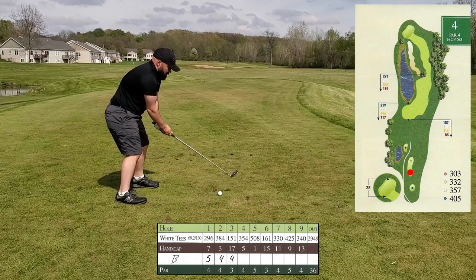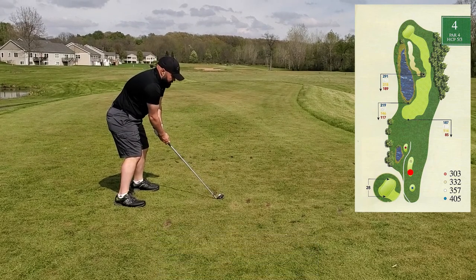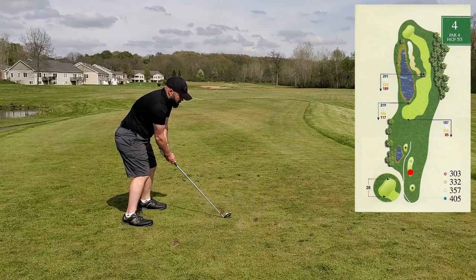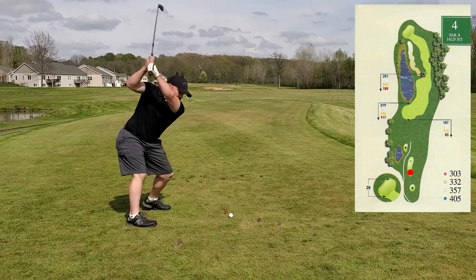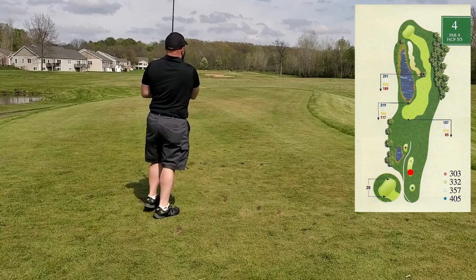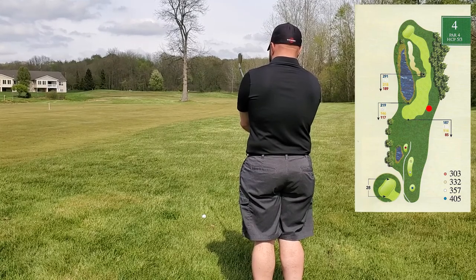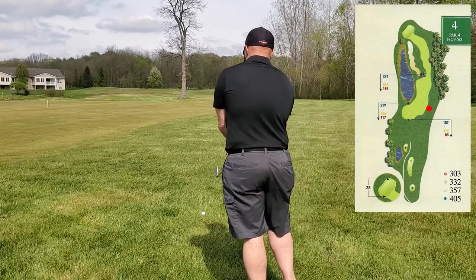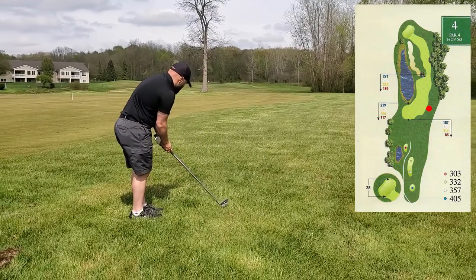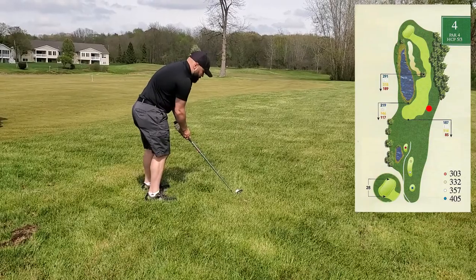357-yard par-4. This is a pretty tough hole. Driver gets me into trouble with the fairway tree so I'm taking a three iron off the tee. I left the club face wide open and it sprayed right pretty hard — I lost distance and ended up in the rough. 180 yards to the pin; this is a five iron. Wind is left to right here.